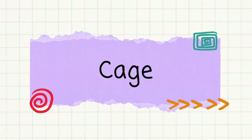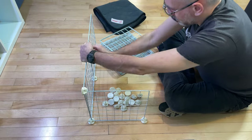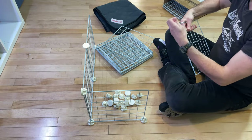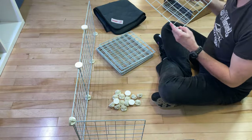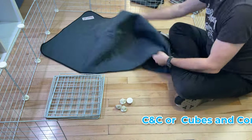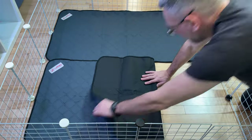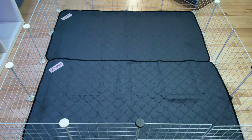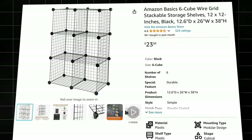To start off, guinea pigs need a large cage, but you don't have to spend hundreds of dollars on one. One of my favorite options is the CNC cage system. CNC stands for Cubes and Coroplast. These cages are popular for housing guinea pigs because they are affordable, easy to build, and customizable. You can purchase CNC grids on Amazon by searching for grid shelves and cube storage.